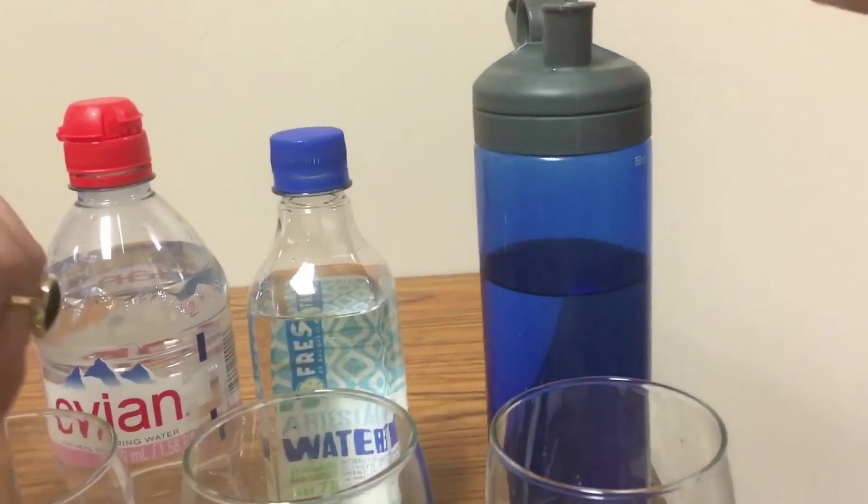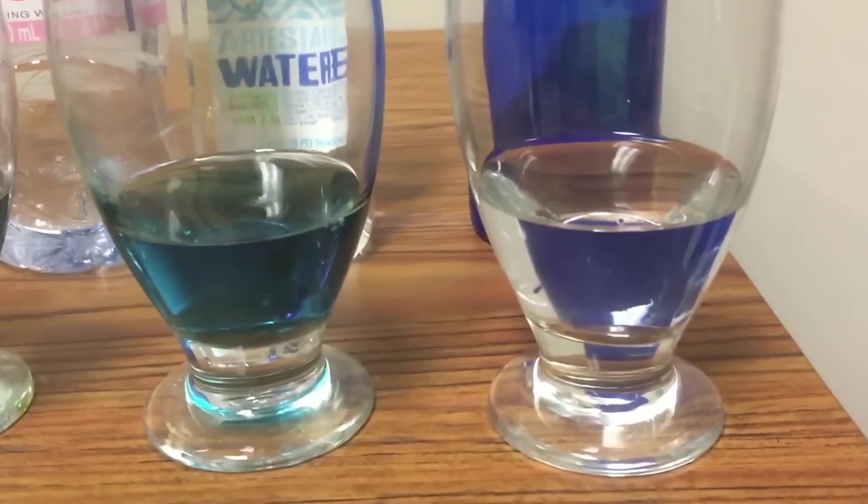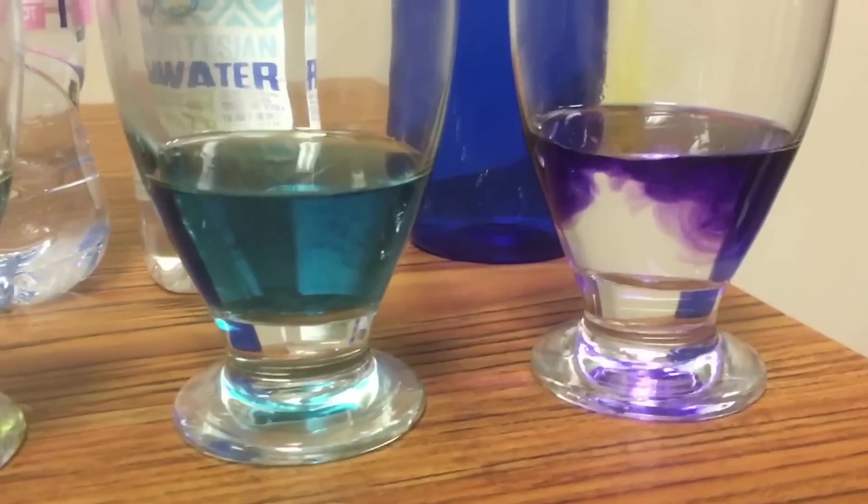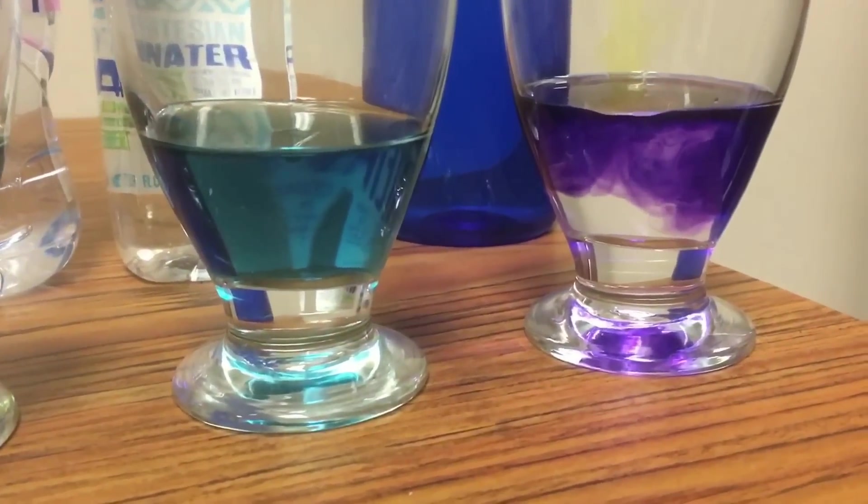This last special bottle — I have a machine at home that alkalinizes my water to about a 12.5. So this is from my house, through the machine — and as you can see, I have very purple water.